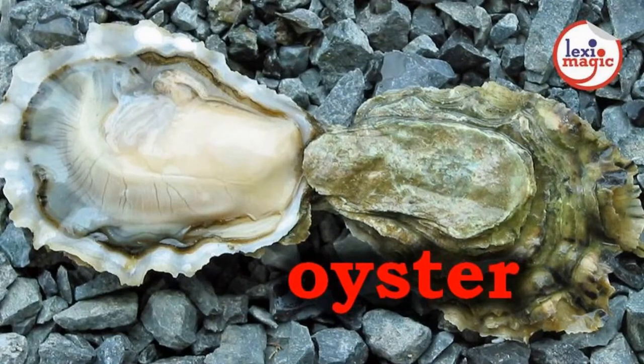O for Oyster, a marine bivalve mollusk that lives in a shell.